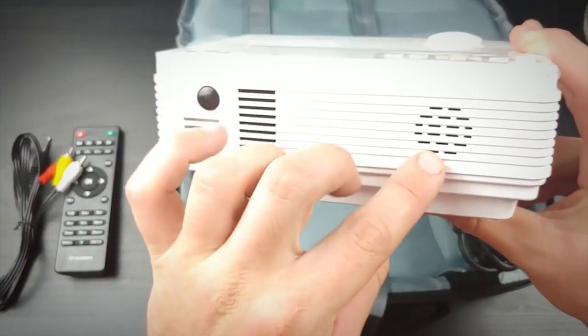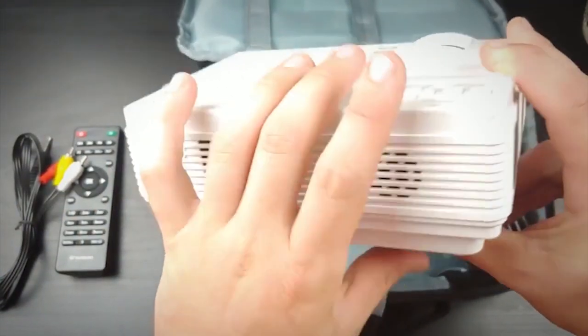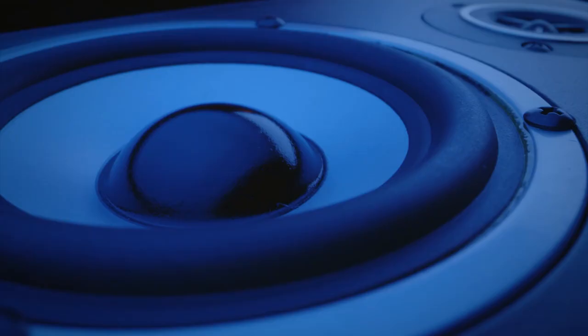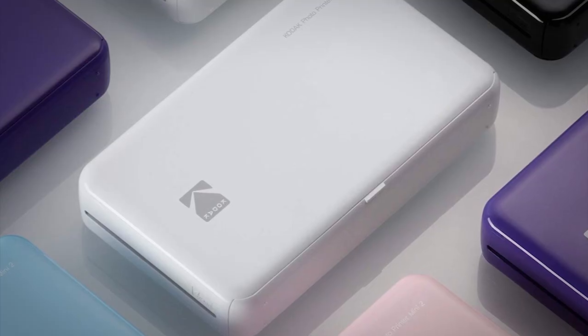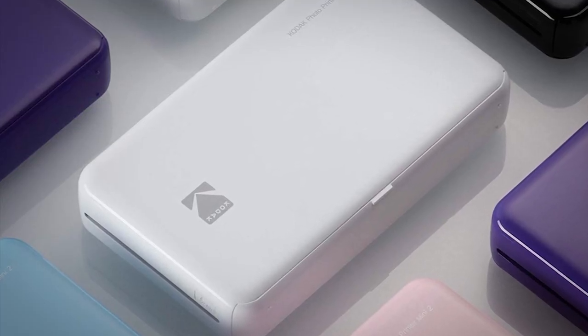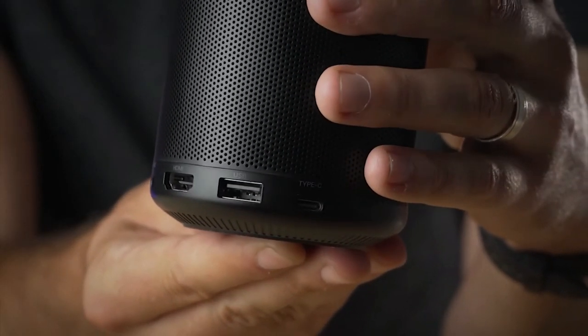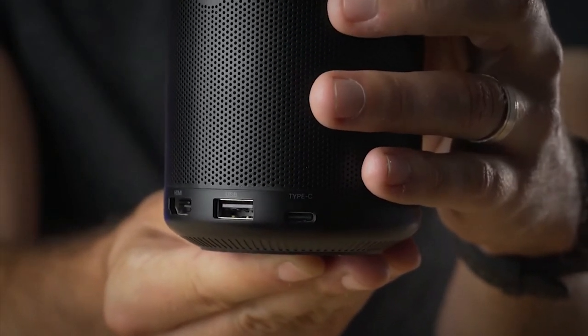All the portable projectors on this list have built-in speakers, but many out there don't. Even then, the speakers are rarely impressive. If you want the best sound to pair with your projector, you'll likely need external speakers. Many of the projectors on this list have Bluetooth connectivity to pair speakers wirelessly. If that doesn't work, you can always plug speakers directly in through the headphone or AV jack.